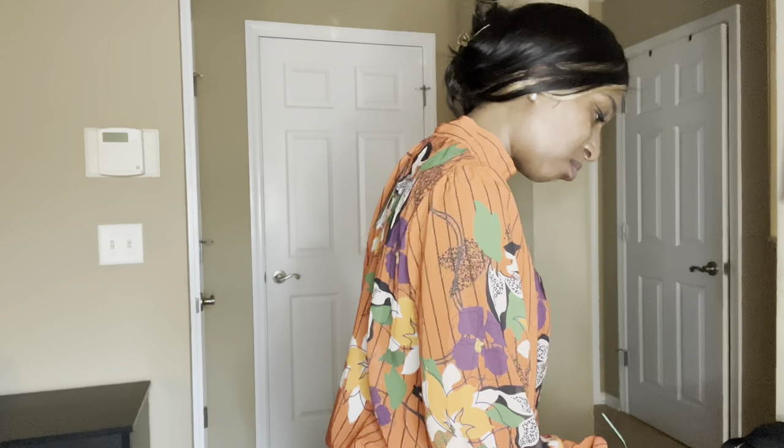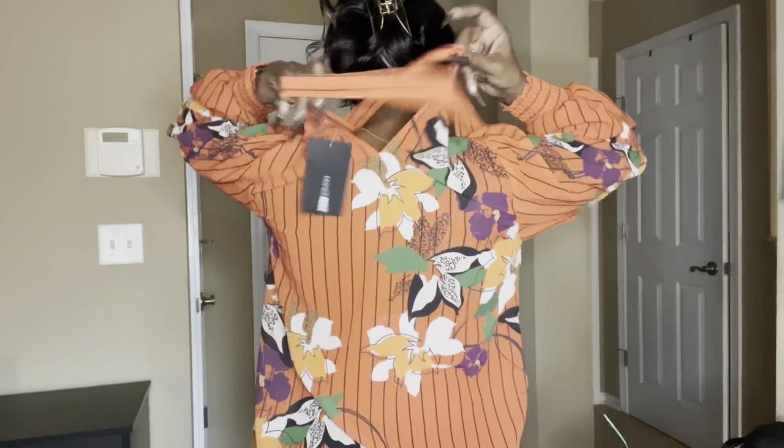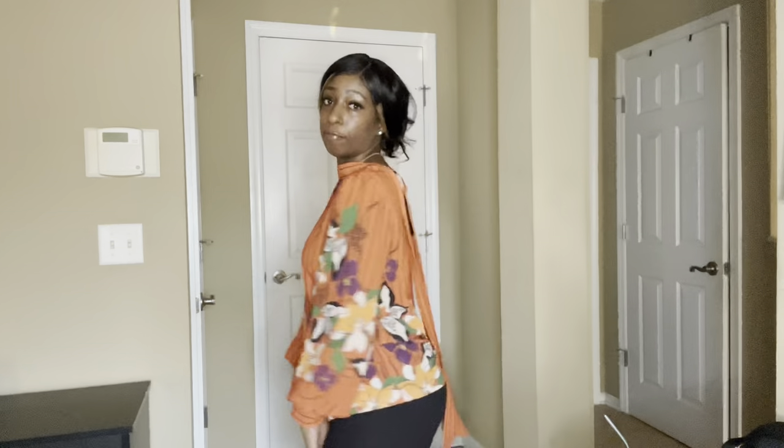I don't like this one either. This is the Kathleen Floral Top in rust. As y'all can see, it does really nothing for me. The print is pretty and I do like the elastic band on the sleeve. It ties in the back — it looks like a work top. I don't like it, I don't even remember buying it. If anybody's interested, it's the Kathleen top. Y'all leave a comment below and let me know what you think of this one on me, because for me right now it ain't doing it.